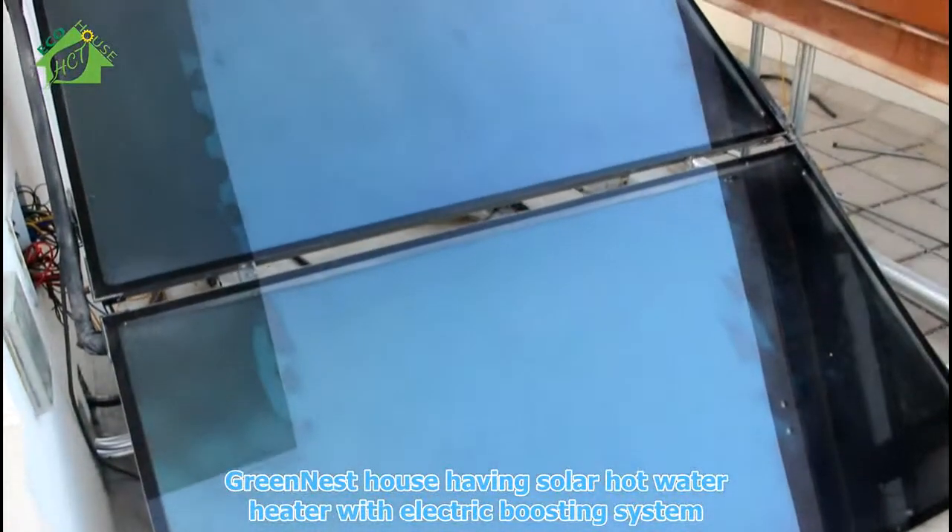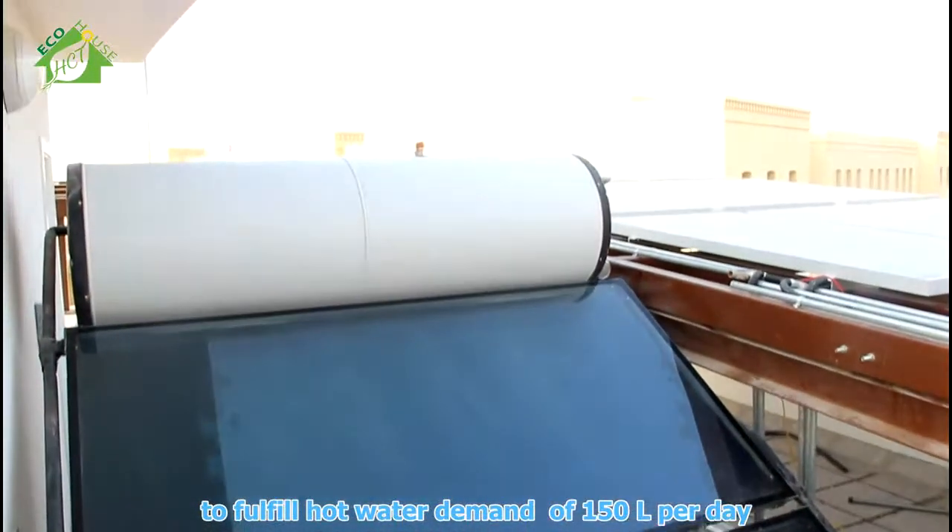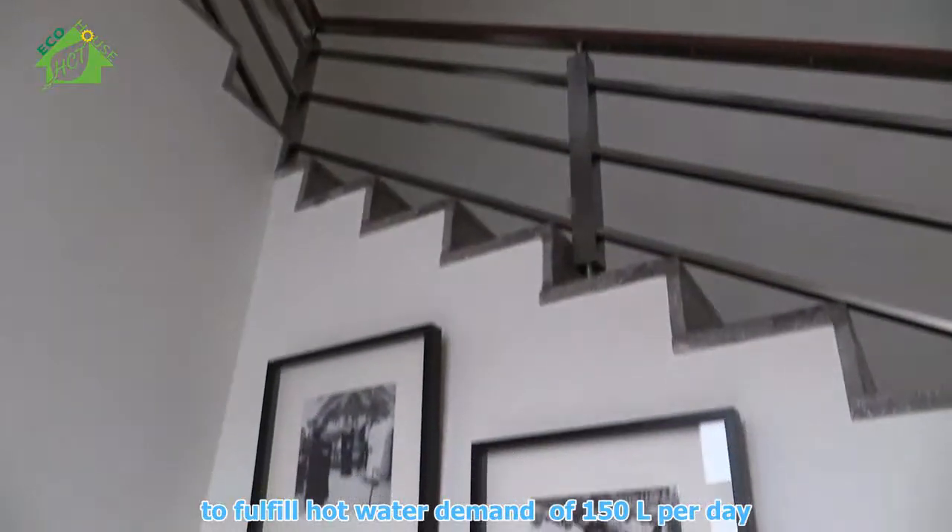Greenest House has a solar hot water heater with an electric boosting system to fulfill the hot water demand of 150 liters per day.